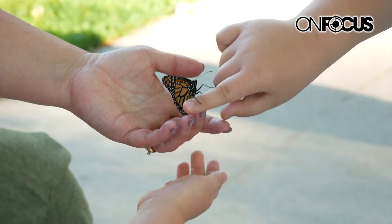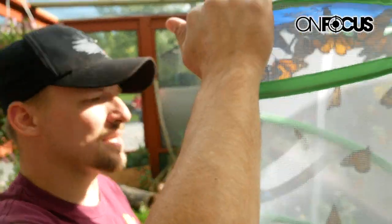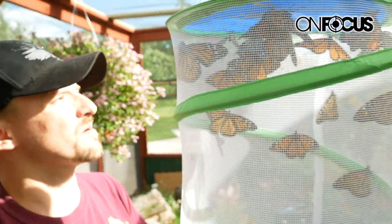We are passionate about raising and releasing monarch butterflies to help the population. The population has been on decline and we try to do our best in raising them. Last year we raised 608 monarch butterflies and this year we're trying to get to 1,000.